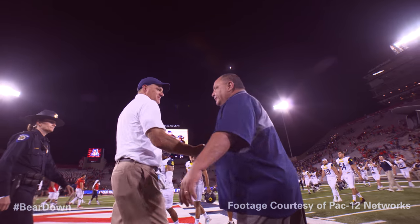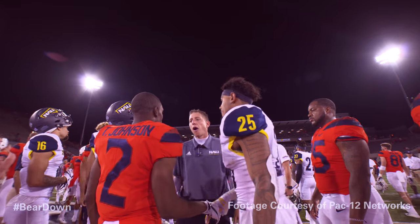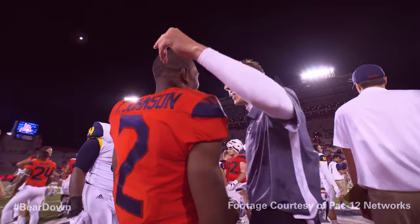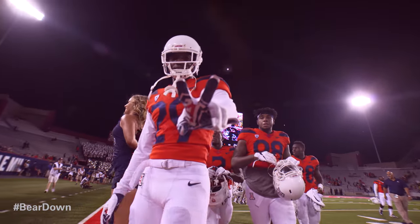Clock runs out. It's at the nine-yard line and the clock runs out. The game is over and the Wildcats win their opener tonight. Arizona 62, NAU 24. That's your final here at the stadium.